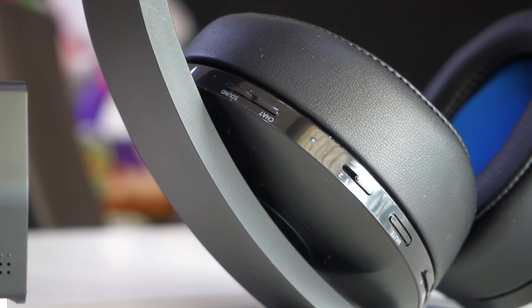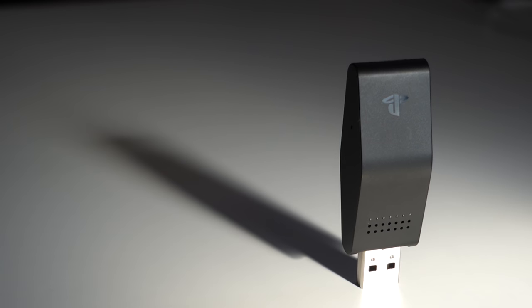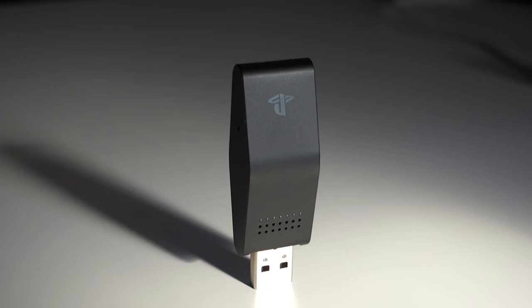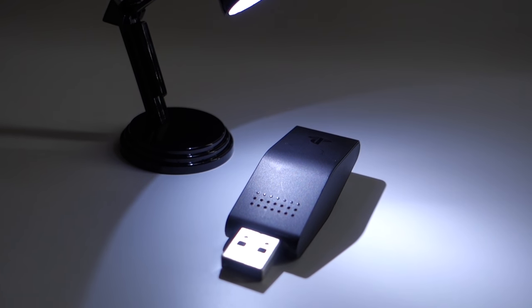So how is all this possible in a wireless headset? The answer is this little adapter. It handles both the connection and processing of the 3D audio, so it's good for sending sound with no delay and giving the headset a long battery life.